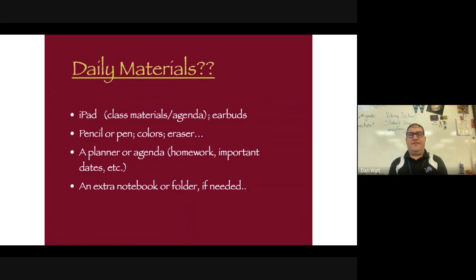In class, it's important that they have their iPad, so it must be fully charged the night before. Bringing a set of earbuds or headphones is also very helpful. I like the use of colors because sometimes I do things on paper, so I encourage your child to bring colors — highlighters, markers, or pencils. A pencil or pen probably isn't a bad thing either, just in case we need to jot some things down, as well as an eraser.